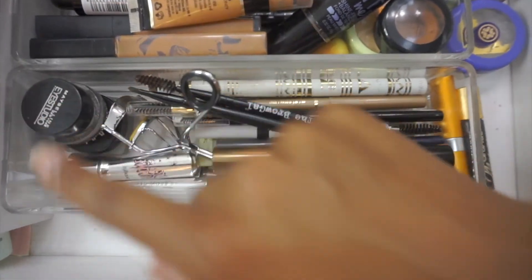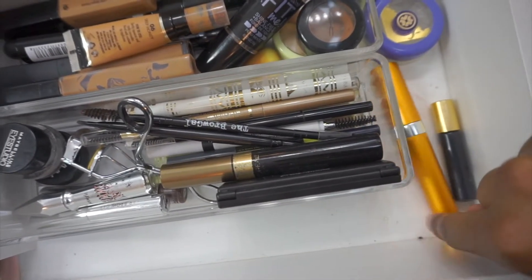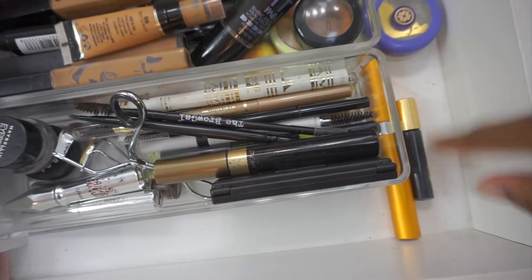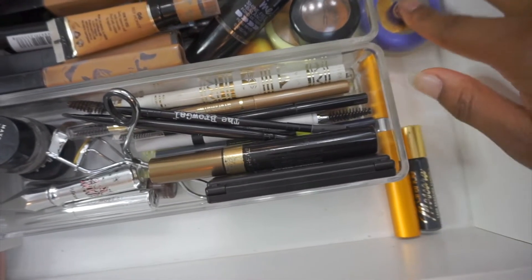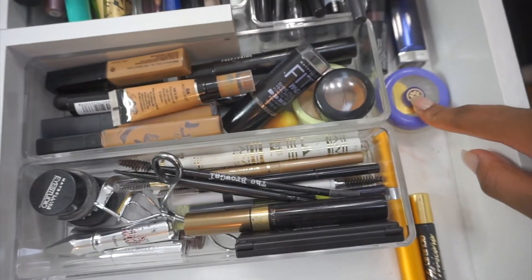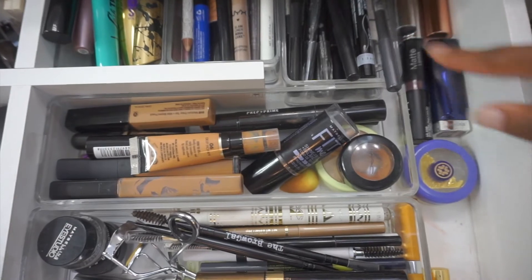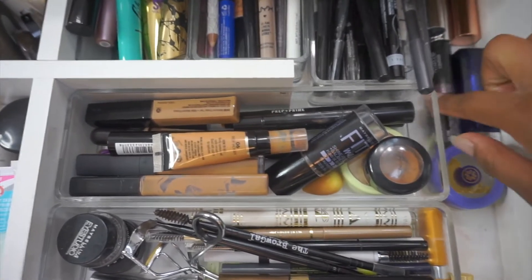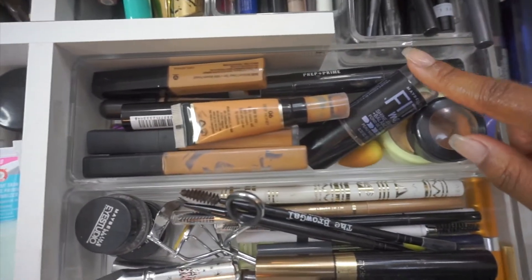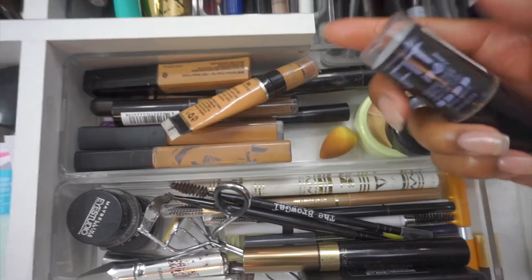Off to the side I keep the Grande Lash serum and the mascara that comes with it so I remember to use it, plus this Tatcha lip balm I got in a set. Right over here I have all my fall lippies that I've been loving right now so I keep them here so I don't forget to use them. Then in here is my concealer and color-correcting drawer, and this Maybelline Fit Me stick — usually what I use on my no-makeup makeup days.